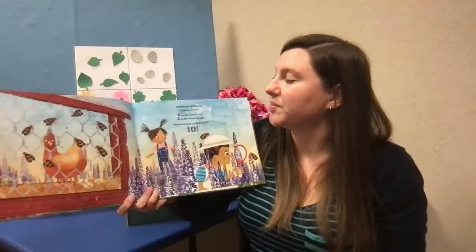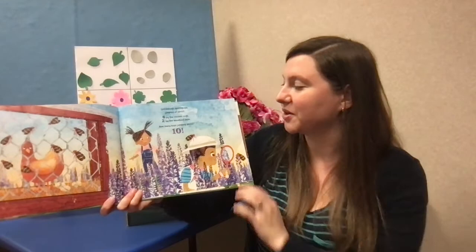Spittlebugs, spittlebugs, jumping all about. Eight by the chicken cage, two by the woodland sage. How many bugs jumping about? Ten.